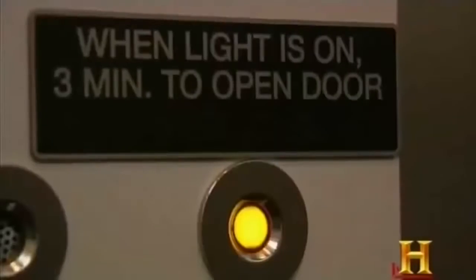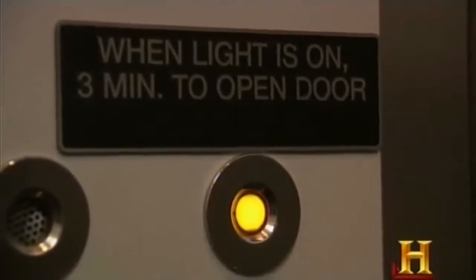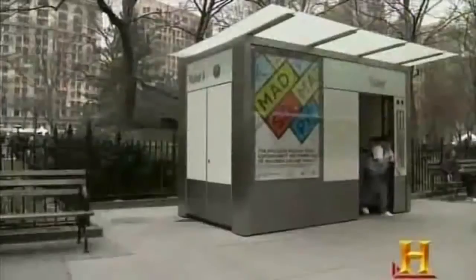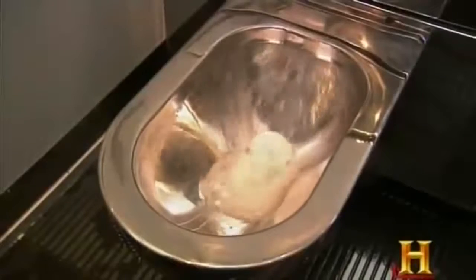Unfortunately for slow movers, there's the dreaded time limit. A warning alarm signals when three minutes remain, and when time's up, ready or not, the door slides open. Between users, the APT jumps into action with an automated 90-second self-cleaning process that happens behind closed doors.